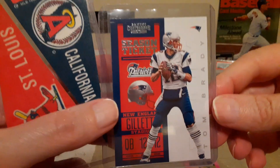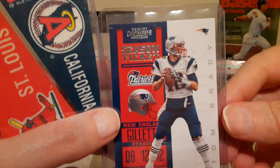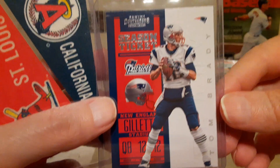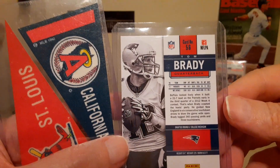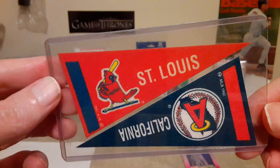Then a Luke Kuechly rookie card — Topps Chrome refractor, a little off-center but still nice for a great and possibly future Hall of Famer. I didn't pull it but found it in one of the five-dollar boxes. Also a Tom Brady Season Ticket card — cool card from 2012.